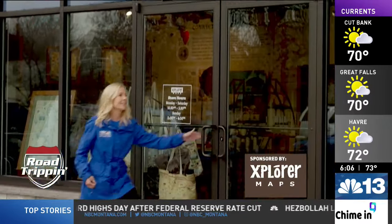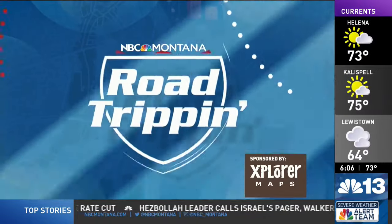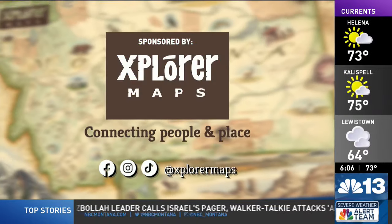Exploring Montana adventures on and off the beaten path — here's Road Tripping with Laurel Staples, sponsored by Explorer Maps. It's a 19th century mining town tucked away in a remote area of Jefferson County. In this road trip, I travel to Elkhorn, exploring the community's past and present.